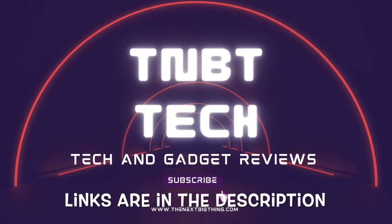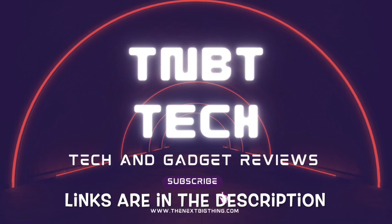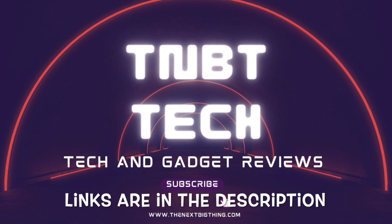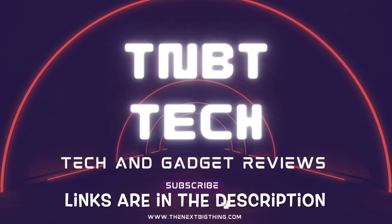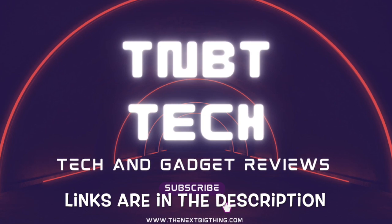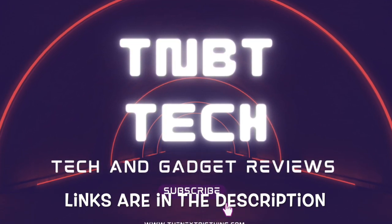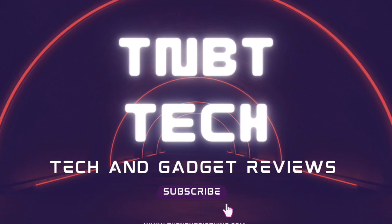If you're looking for high-end, forbidden gadgets, Amazon is the place to go. With a selection of cutting-edge and controversial gadgets, you can find something to suit your needs. Don't forget to like, share, and subscribe to our channel for the latest in technology. Links are in the description for your convenience. Thank you very much for watching.